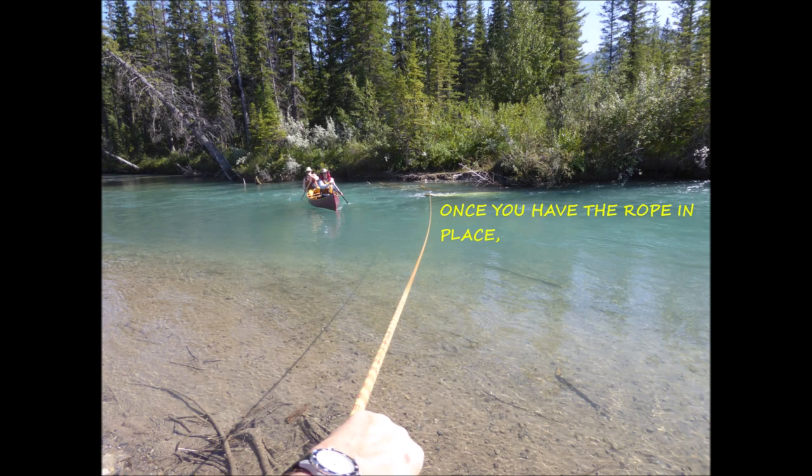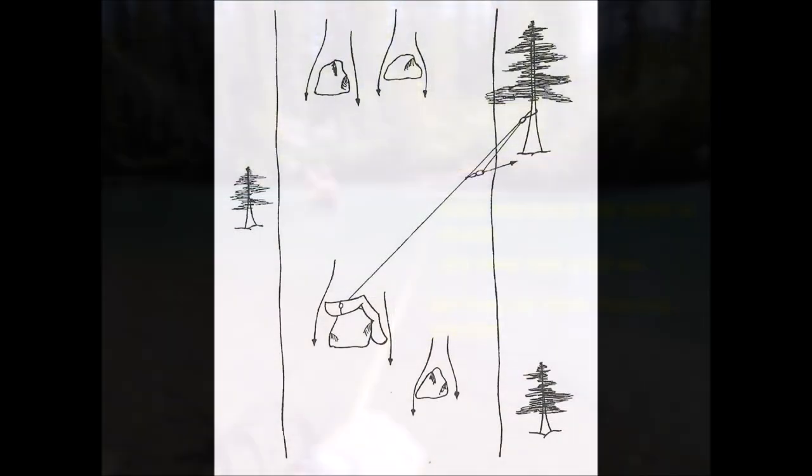With the rope in place, it's time for step four — setting up the actual pulling system to get the canoe free. People always ask what's the best angle of pull to choose when setting up your pulling system, and unfortunately there's no best answer. You need to pull upstream to take the pressure off the hull and reduce friction between the hull and the obstacle. At the same time, you want to pull sideways to get the canoe off the obstacle. So the angle you choose is a balance between these two things.